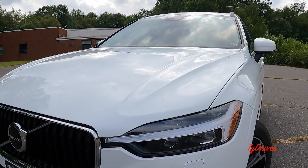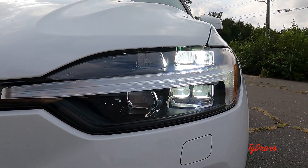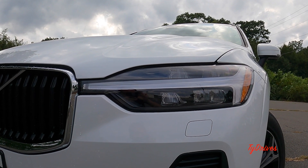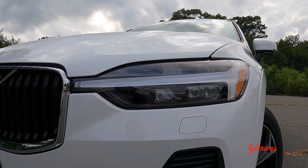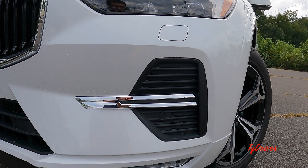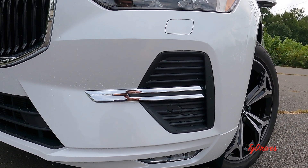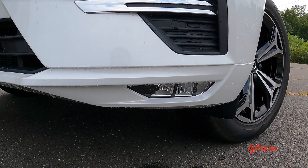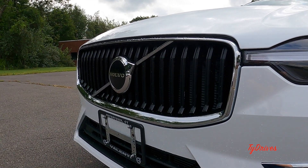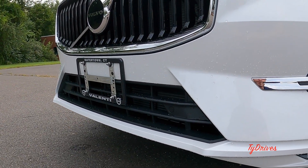Starting up here with the headlamps — the XC60 has had full LED units as standard for years, so you have high beams, low beams, daytime running lights, and turn signals all LED powered. There's also a cool little square shape below the light which is the headlamp washer, part of the cold weather package. We have nicely styled new front bumper elements with chrome and LED fog lamps down below, a new grill design with slats, a very large Volvo emblem, and parking sensors spanning the front bumper.